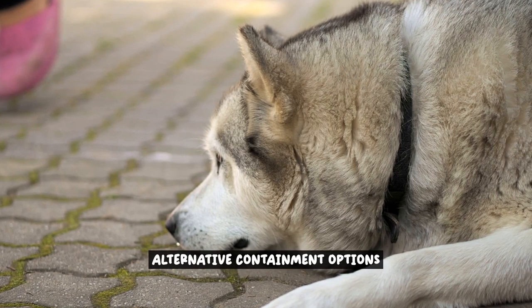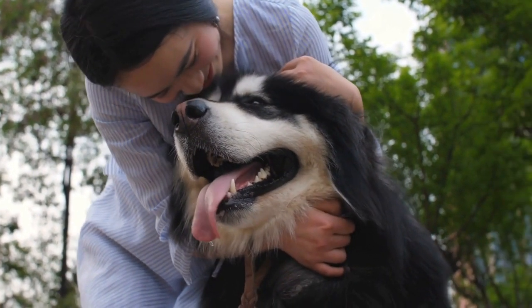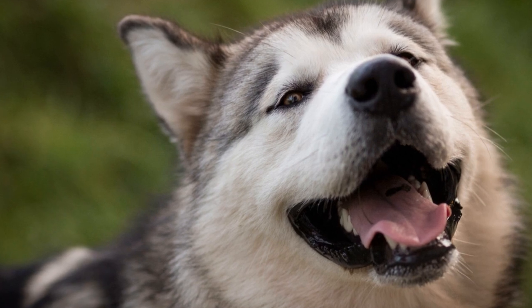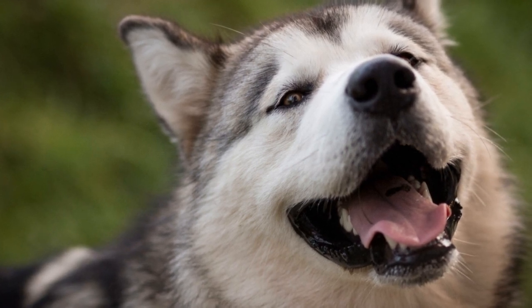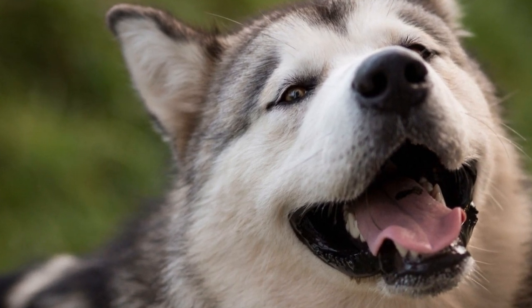When it comes to containing Alaskan Malamutes, electrical fences are not the only option available. There are alternative methods that can complement or even replace the use of electrical fences, providing a safer and more effective containment solution for these strong and independent dogs.